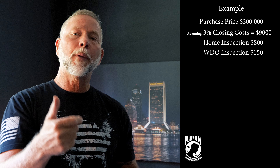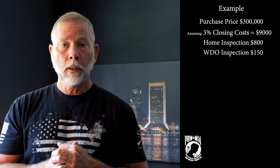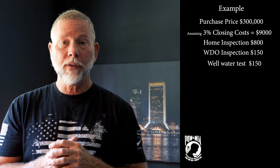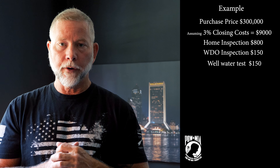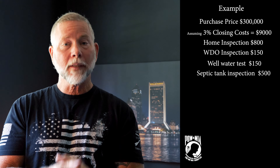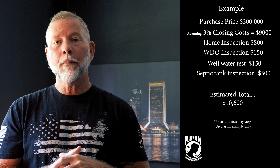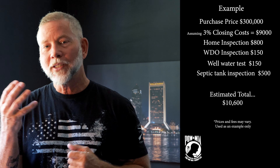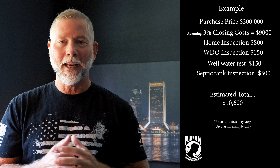In addition, if you buy a home with a well and a septic tank, you're going to have to have the well water tested to make sure it's safe to drink — that's about $150 — and the septic tank inspection is going to be anywhere from $400 to $600. So a VA loan, while it means no money down, doesn't necessarily mean no money out of pocket.